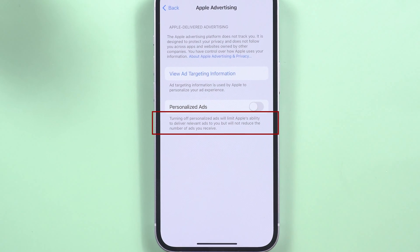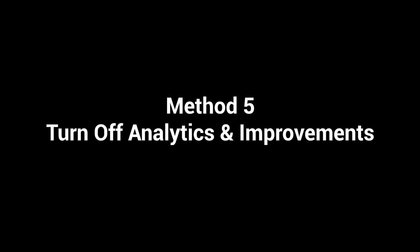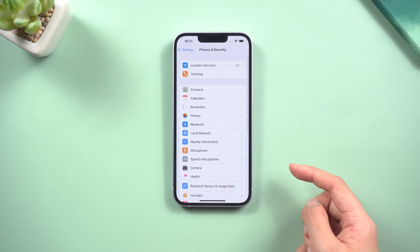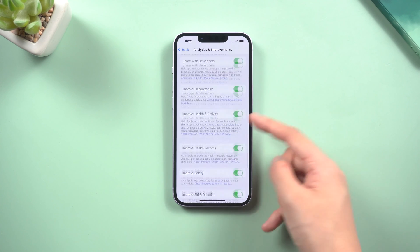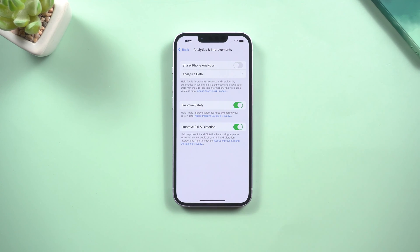Ignore the following tips — it might not necessarily be true. You can also turn off analytics and improvements. Open Privacy, then scroll down to Analytics and Improvements. Just turn off the top one, then you can turn off the other switches at once.